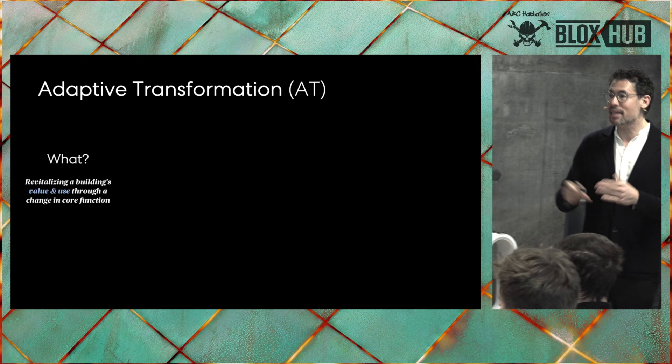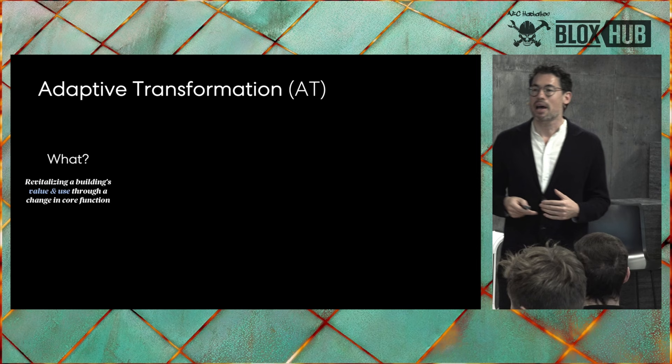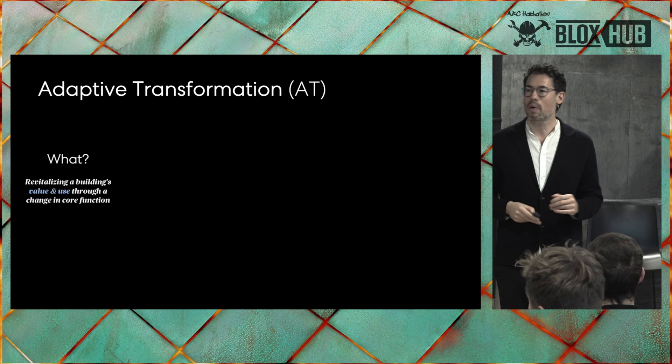I think we have a lot to talk about because you've got a lot of skills we could possibly use. What am I talking about in terms of adaptive transformation? A lot of people talk about renovation or adaptive reuse, and we find the most difficult area — and the one that has the most potential — is actually when there's a typological change. When a building has served its useful life in one typology and can't be renovated, what then happens to that building? Does it get demolished?